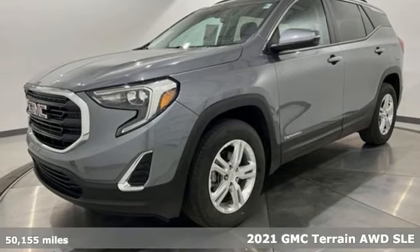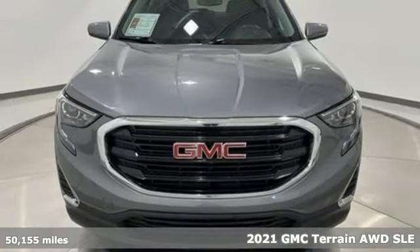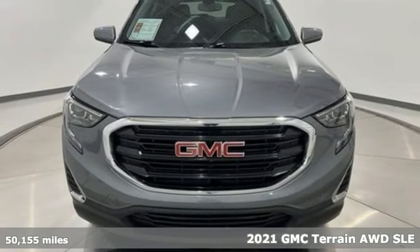Here's a 2021 GMC Terrain. GMC, it's not just a vehicle, it's a professional grade tool.